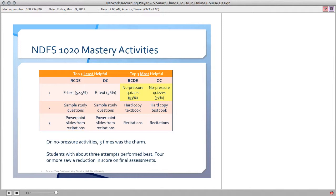What was interesting is that results showed students with about three attempts performed the best. When they took it four or more times, there's actually a reduction in the score on the final assessment. I don't know what to make of that — it's an interesting question — but it seems like three times was the charm. So mastery is an interesting concept to explore.